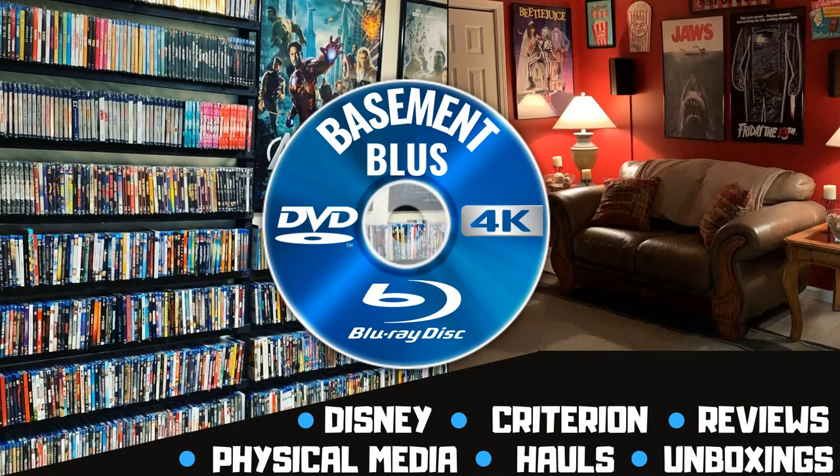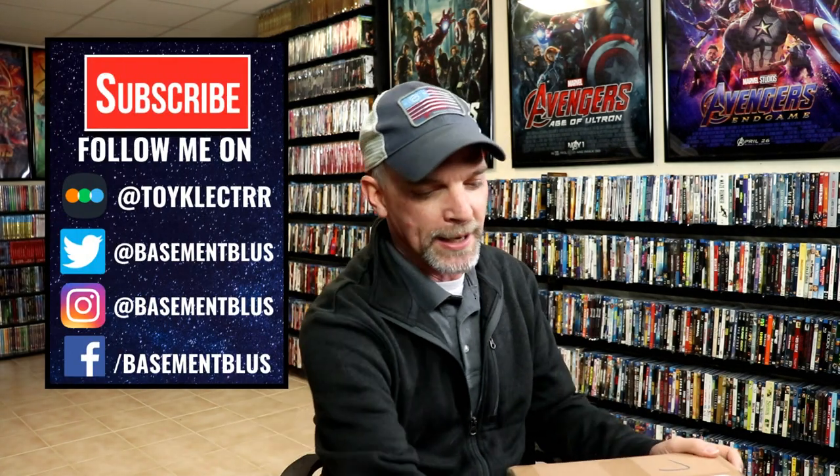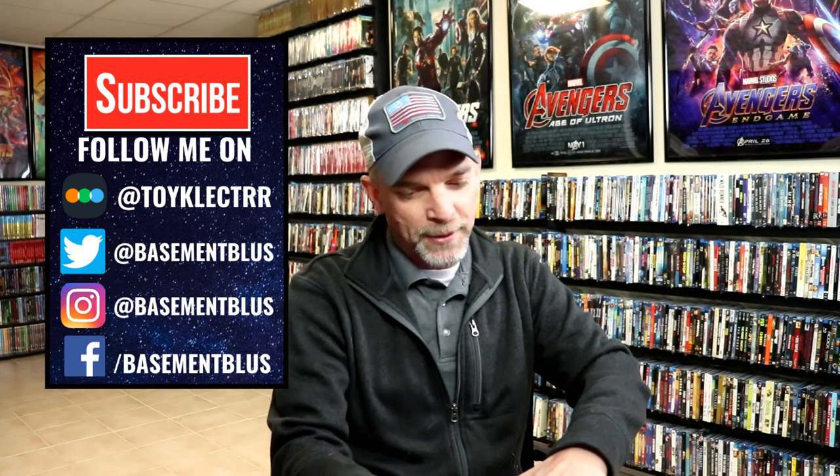Hey, Tony here. Today we're doing an unboxing from Nova Media, so stay tuned to see what I got. I received my second order from Nova Media and wanted to take time today to show you what I got. I'm really liking what I've been able to find on their website.